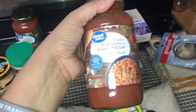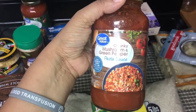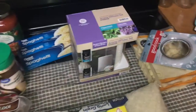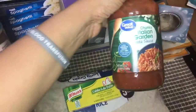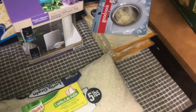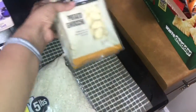Right here I have the chunky mushroom green pepper pasta sauce — this is for my meatballs and spaghetti — that's 88 cents. And I also got the chunky Italian garden pasta sauce, also 88 cents.